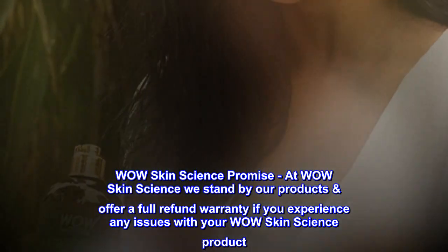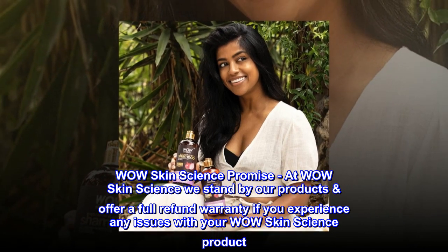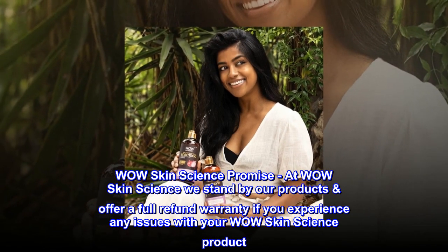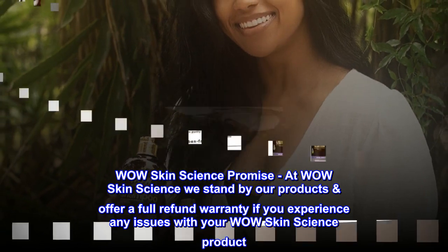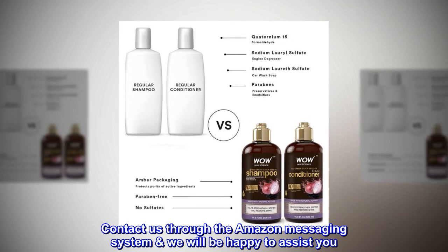WOW Skin Science promise: at WOW Skin Science, we stand by our products and offer a full refund warranty if you experience any issues with your WOW Skin Science product. Contact us through the Amazon messaging system and we will be happy to assist you.